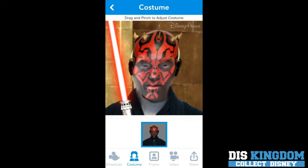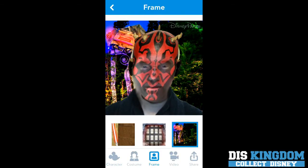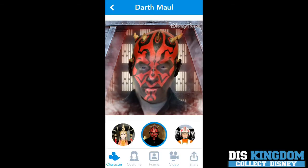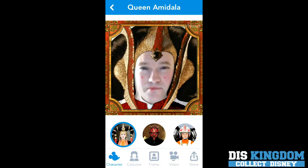You can add some things to the background. You can even make a video of it if you want, moving it around. You can even become a Jedi, an X-Wing pilot, and even Palpatine or Queen Amidala.